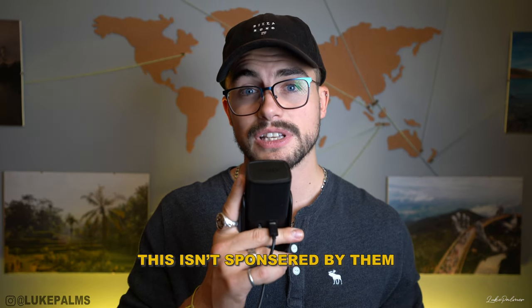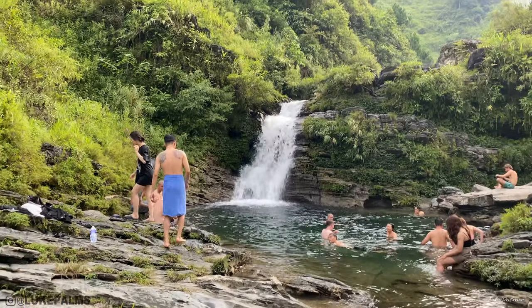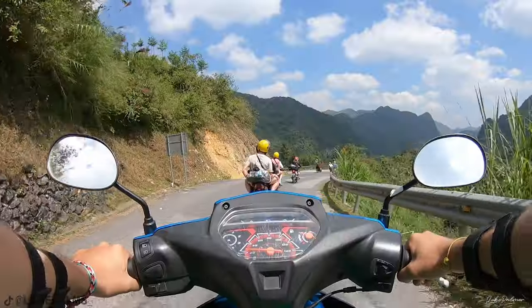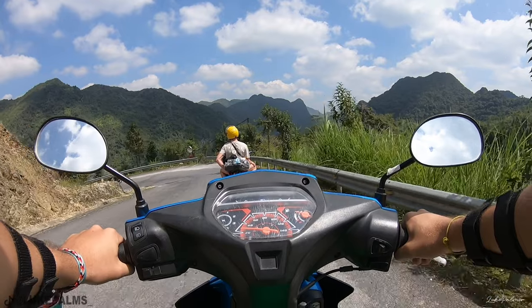You can do the Haizang Loop on a tour — I did it with Jasmine Tours — or you can do it privately, rent your own motorbikes and just go and do it yourself. I opted to do it with Jasmine Tours and I did the four-day, five-nights tour. They also offer a three-day, two-nights tour. The difference is that the longer tour includes a waterfall visit and you take the last two days at a much more leisurely pace with less riding.